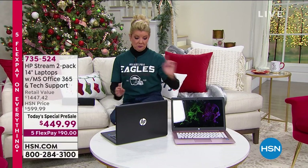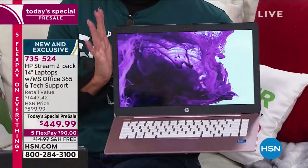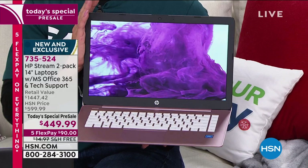Talk about a pre-today special that you don't want to wait on from HP. First off, I love this color — it's done in like a blush. This is a full HP laptop for $449.99.